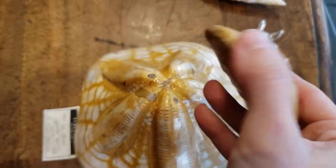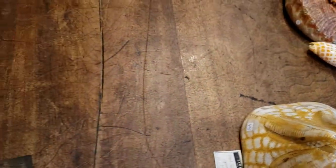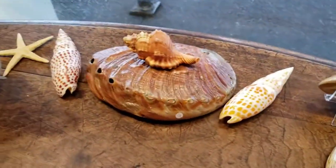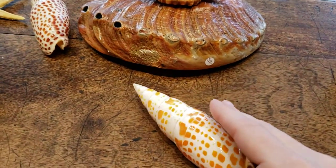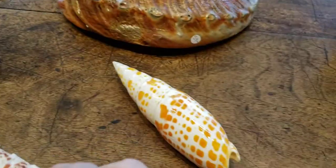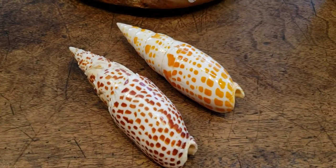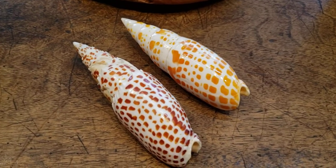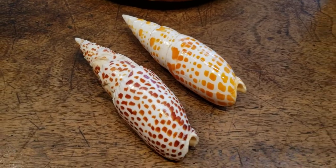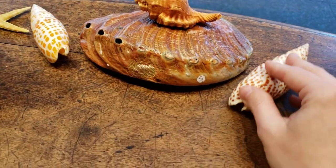We have two pointy shells here — the episcopal miter and the papal miter. I confess I'm not sure which is which, but we will link to the correct products in the description. I'm not sure why they're called that, but they both sound very Catholic — maybe it has something to do with the pope's hat or cardinals' vestments or something like that.